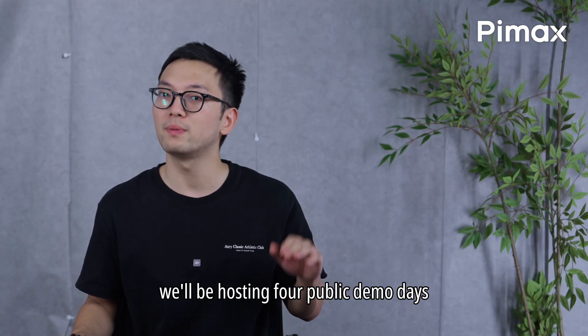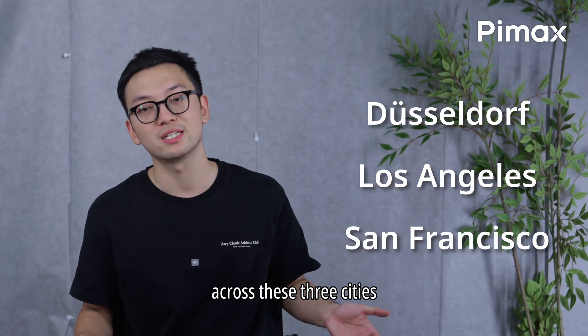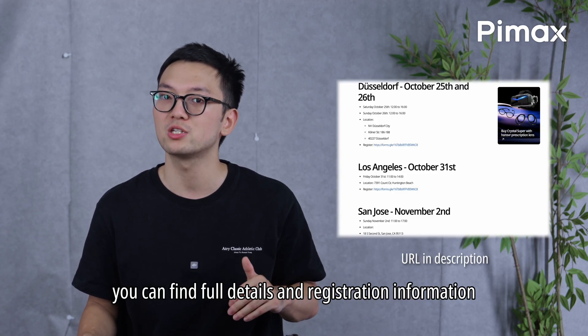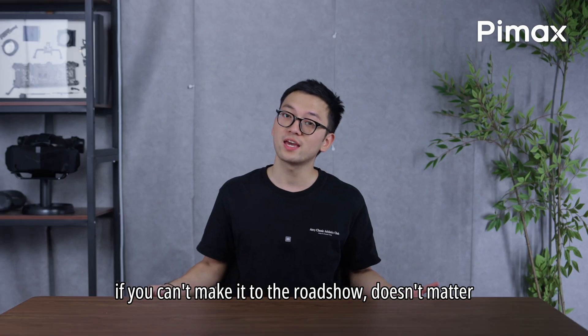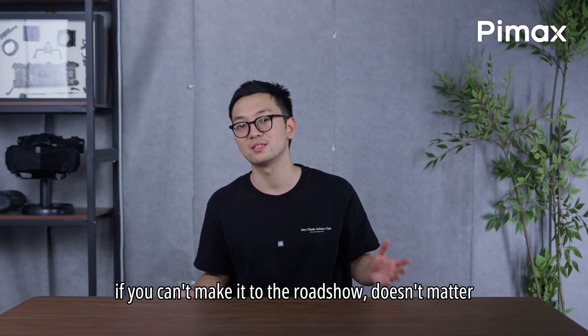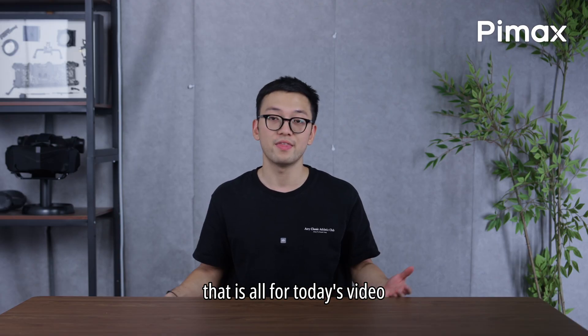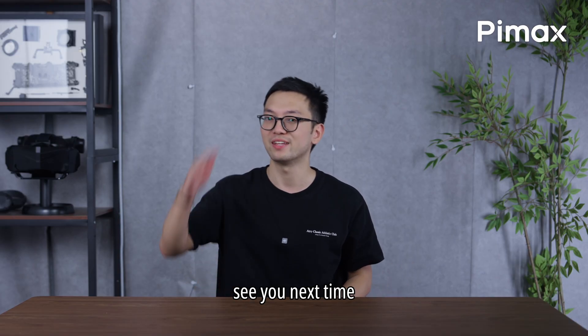We'll be hosting 4 public demo days across 3 cities. You can find full details and registration information on our blog. If you can't make it to the roadshow, you can still dive deep into Dreamer through our latest videos. That is all for today's video — see you next time!